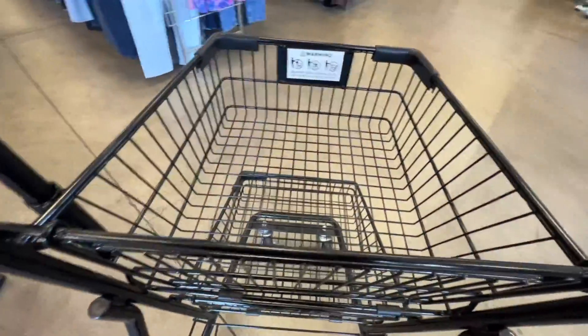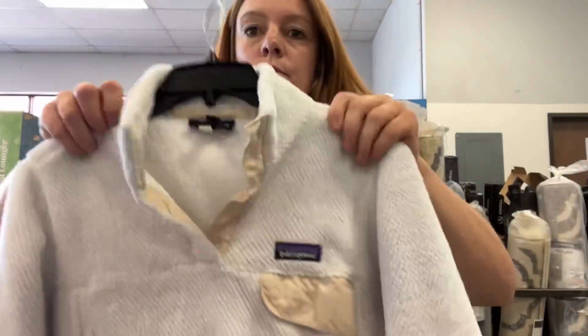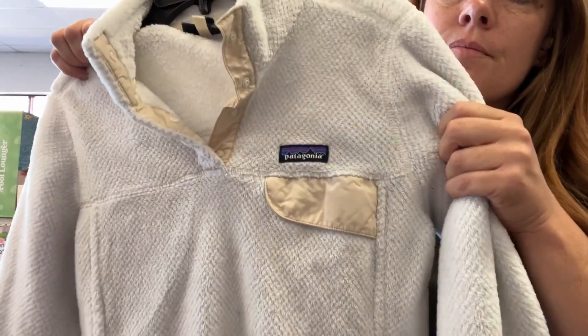I'm taking you thrifting today and I'm immediately going to start with some of my pickups. At the end of the video, I'll show you some of the stuff I left behind.